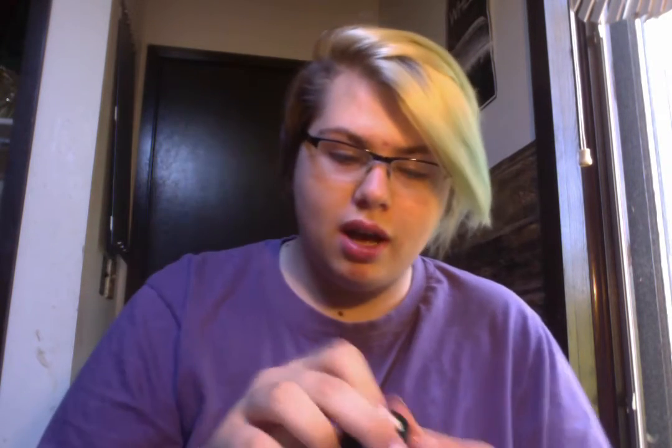Next is this Lush Bubblegum Lip Scrub, which is an amazing lip scrub, especially before you apply liquid lipsticks — no ugly lines appear as the product dries. And it tastes amazing; I'd honestly eat this on its own.